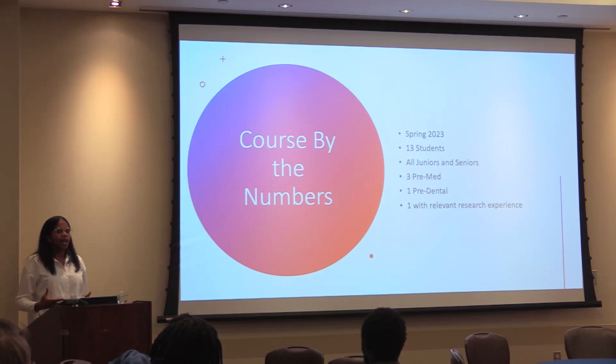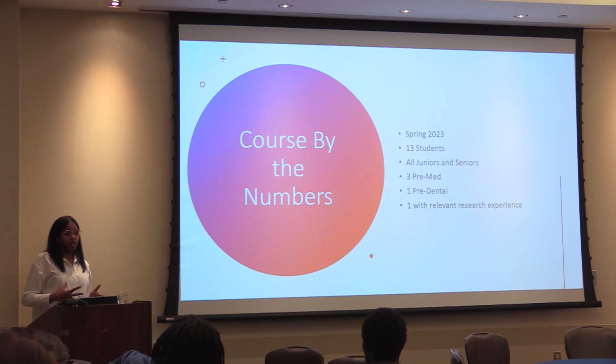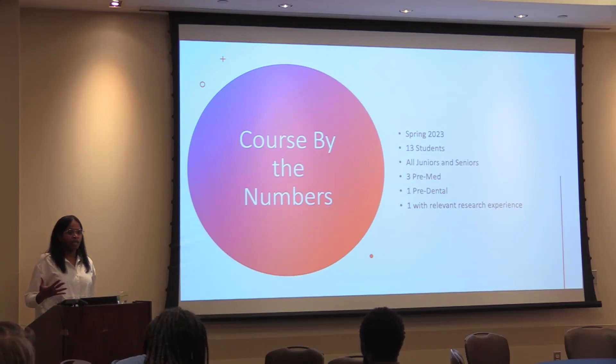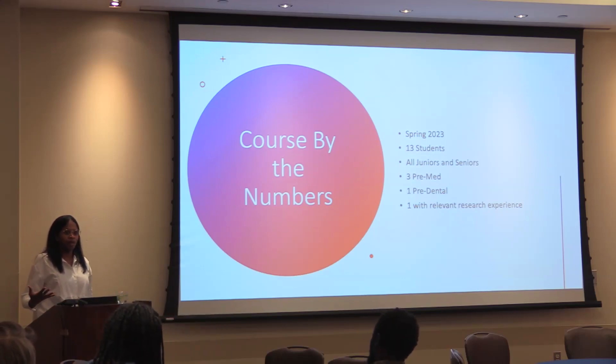On the first day of class, I went around and asked students their motivation for taking my course. I got a lot of people who were just curious about something different in terms of their upper-level elective options. The one person with research experience said she was taking my class because she wanted to understand better what was going on in the laboratory she was working in — she was studying Alzheimer's and didn't have much neuroscience background.